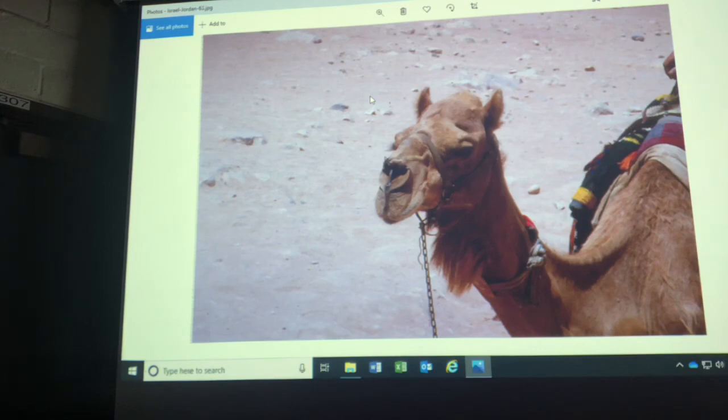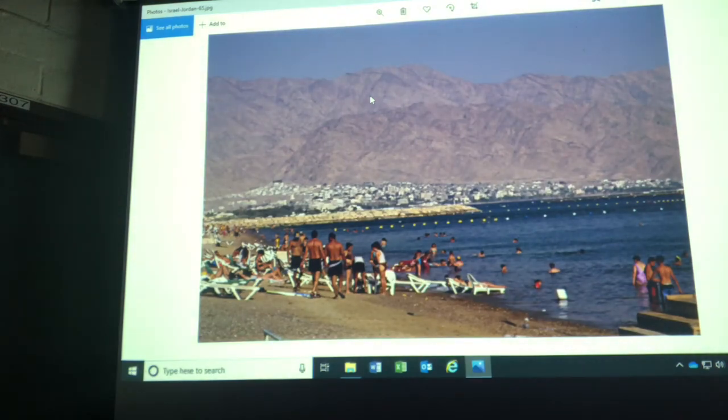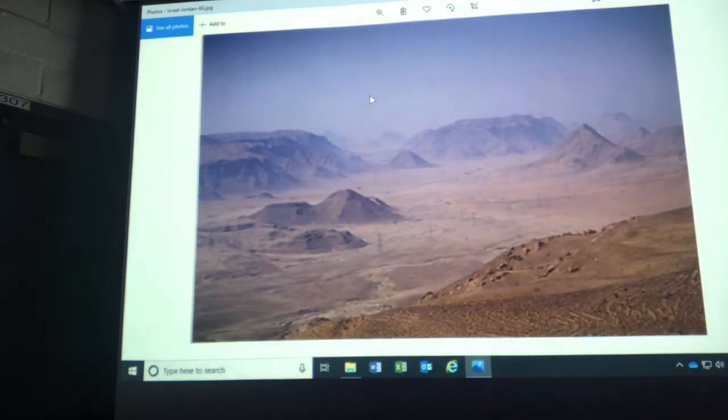I'm down at the Red Sea, the resort area, at the southern port of Eilat — it sits right between Africa and Asia. Looking over at that city in the distance, that's in the country of Jordan. Let's go into Jordan. That's old King Hussein, who died in 1999. Now I'm in the city of Aqaba, looking back at Eilat in Israel — that's how close this stuff is together. This is the Wadi Rum Desert — I'm in Jordan now. This is where Lawrence of Arabia rallied the Bedouins and fought against the Ottoman Turks.